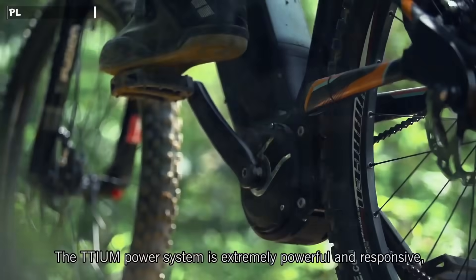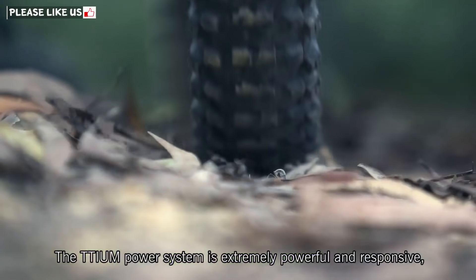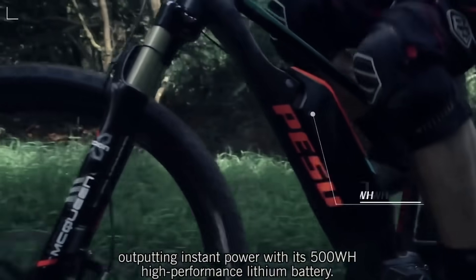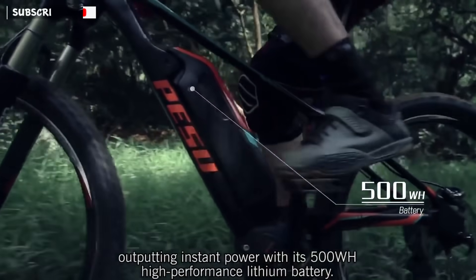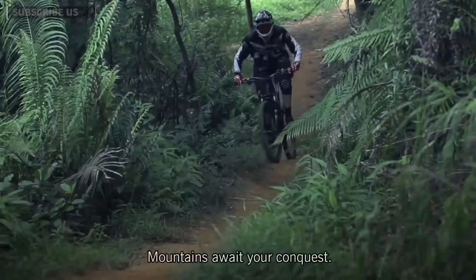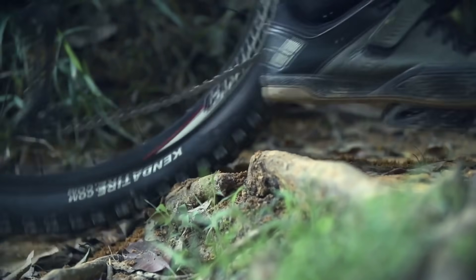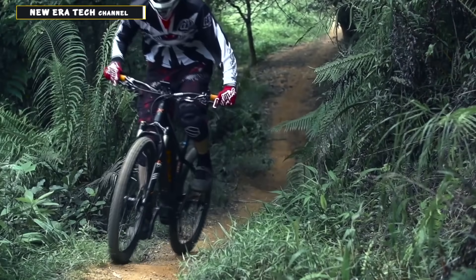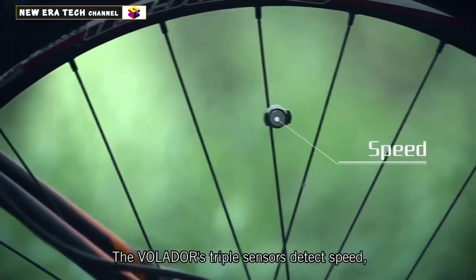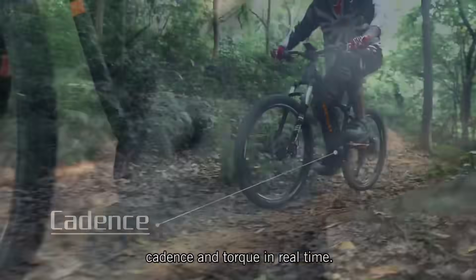The Titium power system is extremely powerful and responsive, outputting instant power with its 500-watt-hour high-performance lithium battery. The Volador's triple sensors detect speed, cadence, and torque in real time.